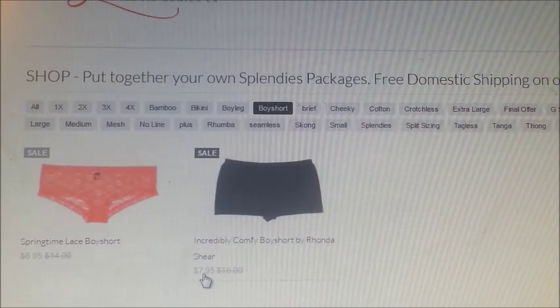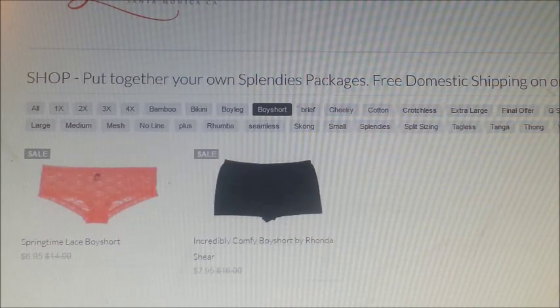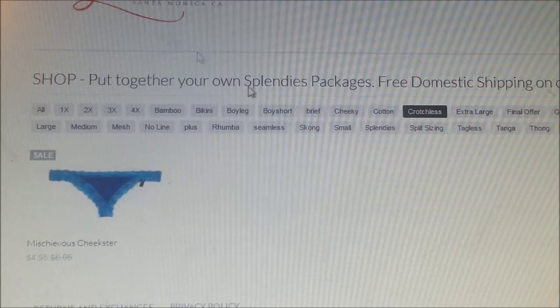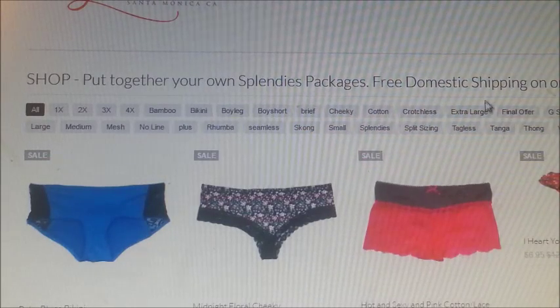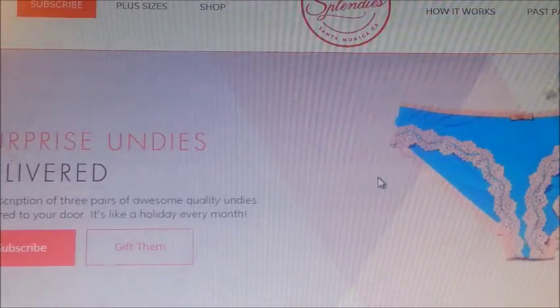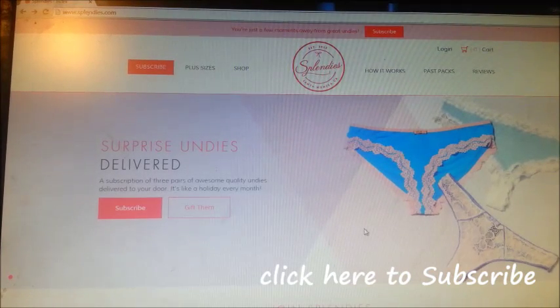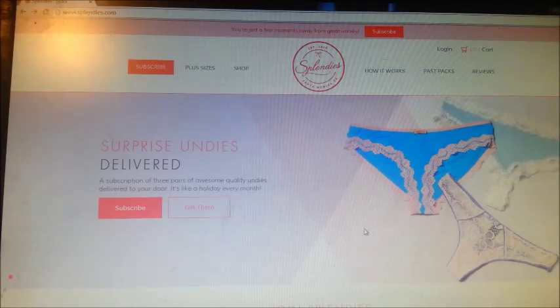Sorry about the video, it's not very clear. But this is separate from the monthly subscription program. I will have linked down below how to walk through the monthly subscription program part of the Splendys. That's my June's review. Please like and subscribe. Thank you for watching and we'll see you next month.